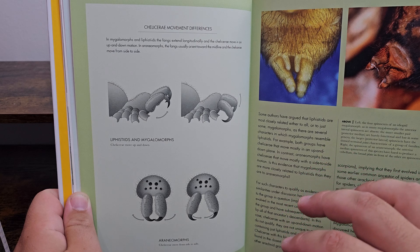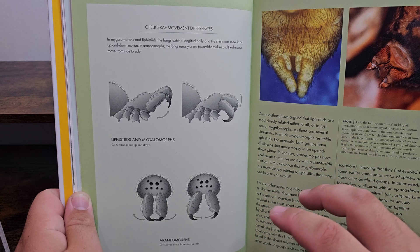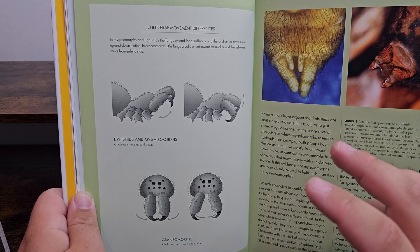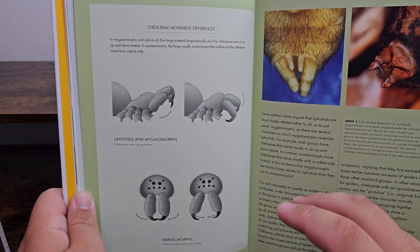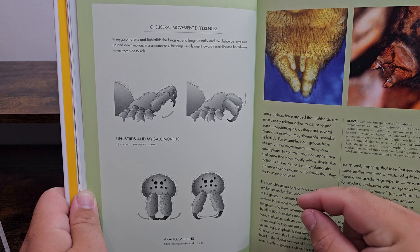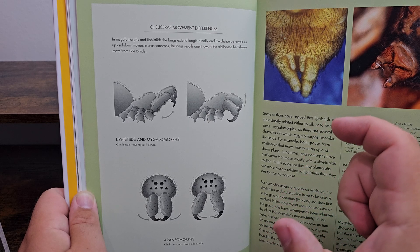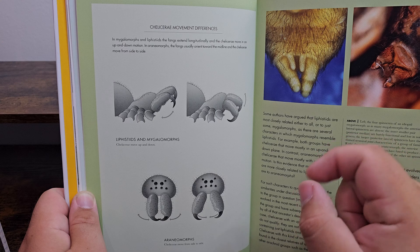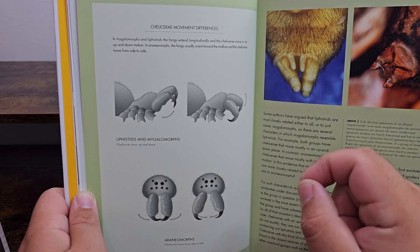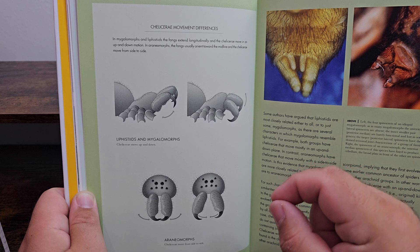The reason tarantulas and true spiders have different fang orientations is mainly because of size. Tarantulas are bigger — they're stronger, and there's less of a size difference between them and their prey. A tarantula can attack a roach that's smaller or the same size and stab into it, using its body force to control the prey while releasing venom. A true spider may be catching prey that's the same size or even bigger, so it has to rely on its chelicerae and fangs to pinch and lock the prey in, using venom to subdue it more than physical force.